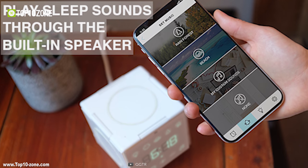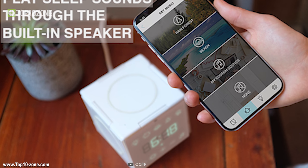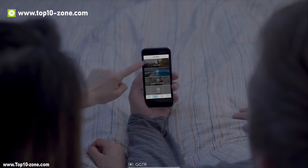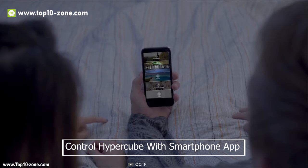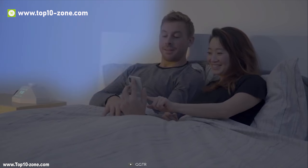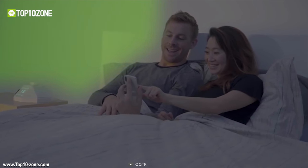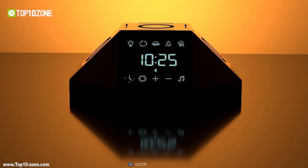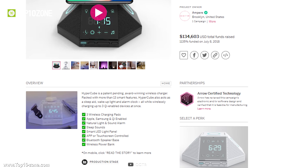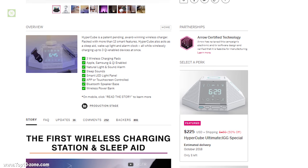Hypercube comes with a built-in speaker and sound library so you don't have to worry about restless nights. You can also control your Hypercube with a smartphone app to control charging ports, LED light brightness, and EQ settings, and you can easily carry it with you when traveling. After a successful campaign, this product is now in demand on Indiegogo.